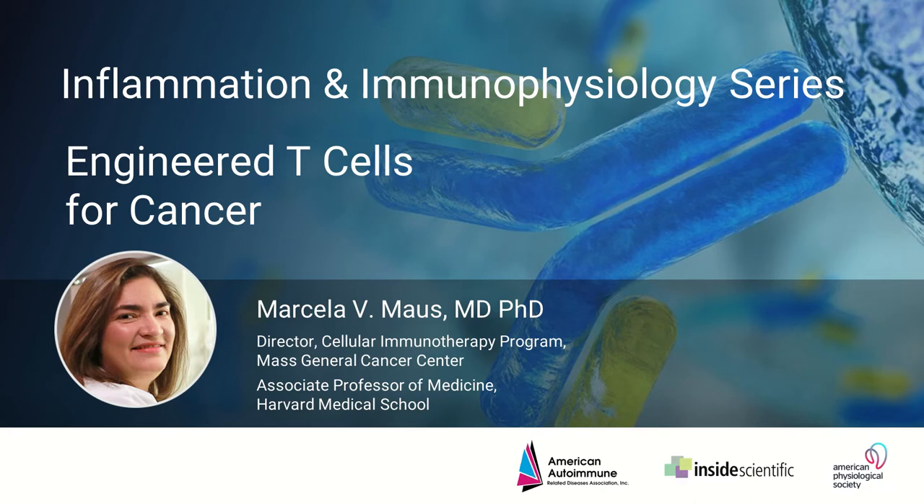Good morning, good afternoon, and good evening, everyone, and welcome to the third webinar of our Inflammation and Immunophysiology Series 2021, a joint webinar series brought to you by Inside Scientific, the American Physiological Society, and the American Autoimmune-Related Diseases Association. This is Liam Sanyo from Inside Scientific, and I'm very pleased to be your host for today's event.